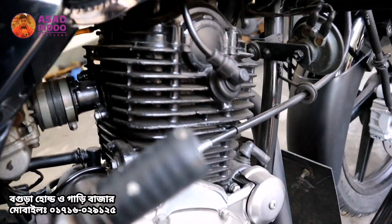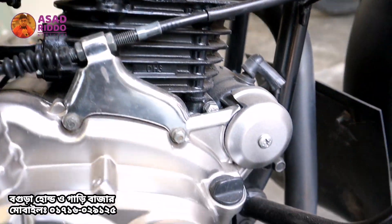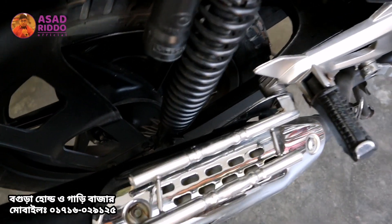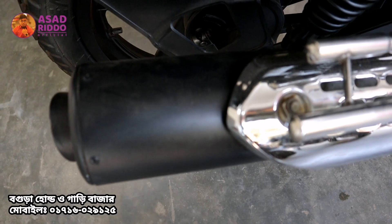We are going to check the engine very quickly. It has a very fresh engine. There is no accident history on this bike, and the engine has not been opened. It has a very good engine condition, as you can see.